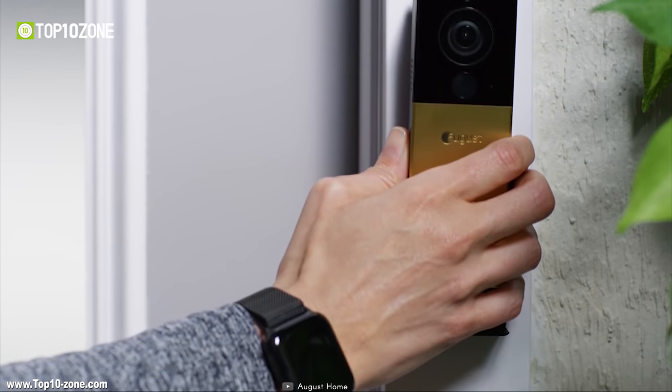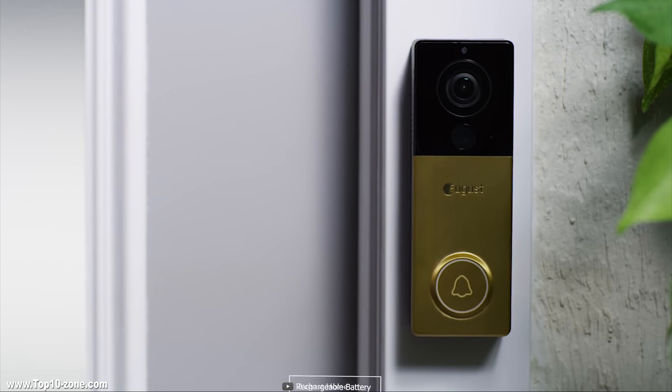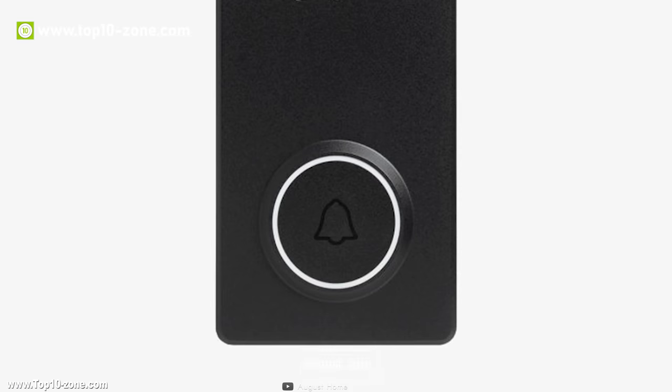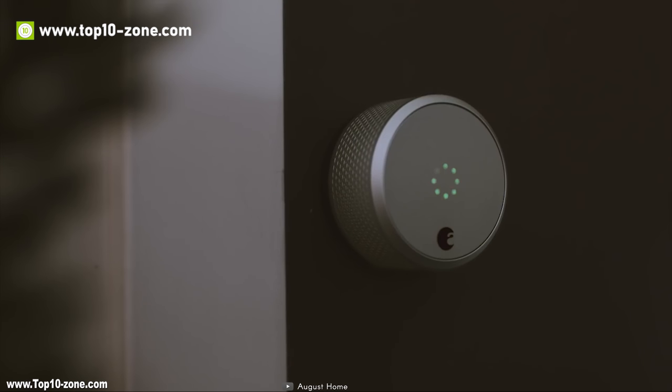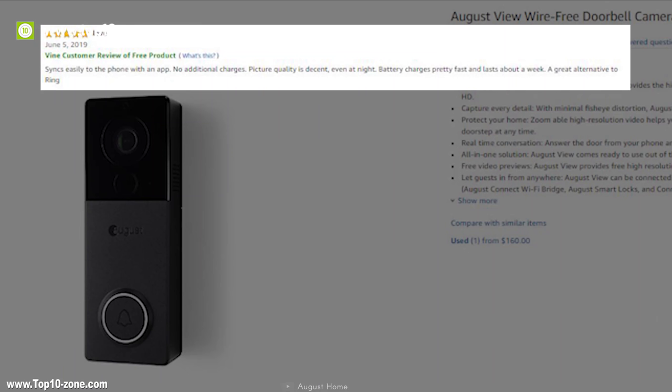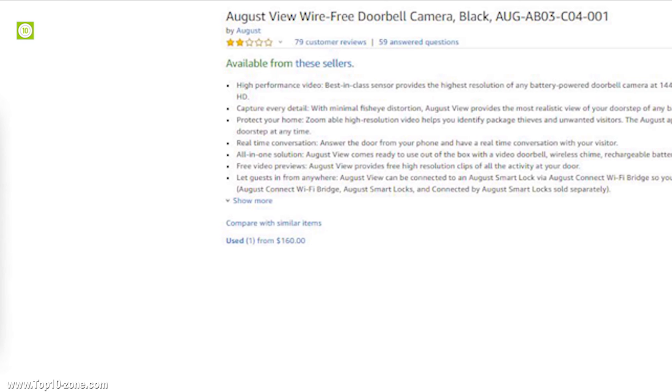It comes ready to use out of the box with a video doorbell, wireless chime, rechargeable battery, and the August app. Keep your home and packages safe with the August View doorbell camera. With three months of battery life, the August View doorbell camera has average reviews online and is available on Amazon at around $230.